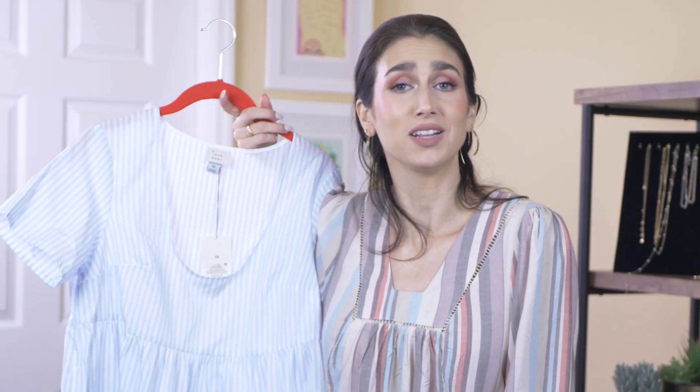I just don't like it. And that's okay. I don't want to like everything — otherwise I'd be broke.